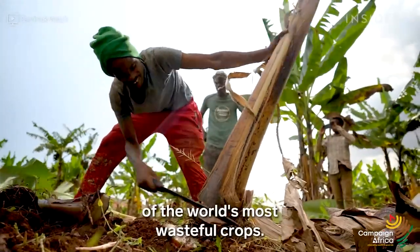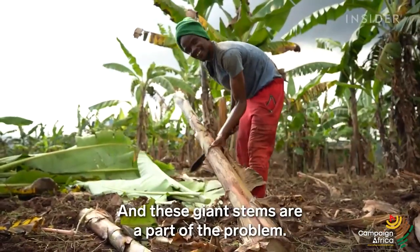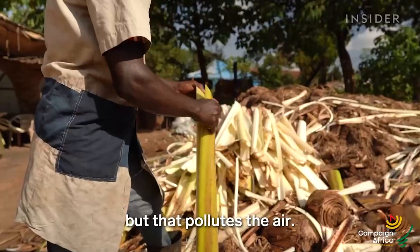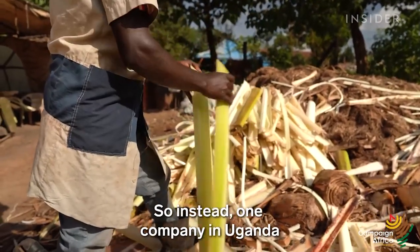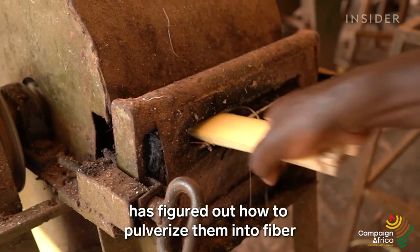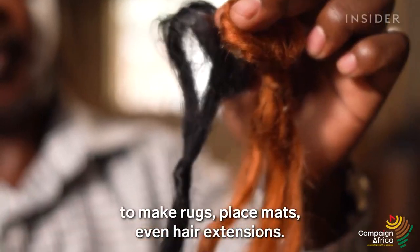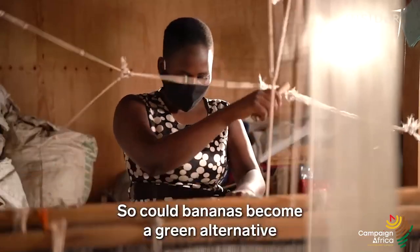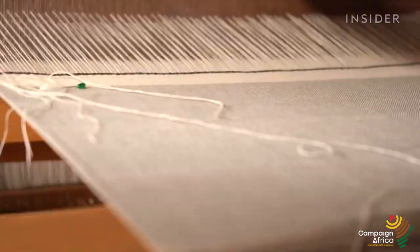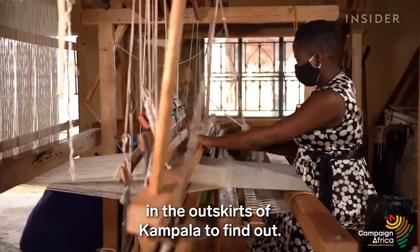Bananas are one of the world's most wasteful crops, and these giant stems are a part of the problem. Farmers typically burn them, but that pollutes the air. So instead, one company in Uganda has figured out how to pulverize them into fiber to make rugs, placemats, even hair extensions. So could bananas become a green alternative to cotton or silk? We visited the headquarters of Texfad in the outskirts of Kampala to find out.